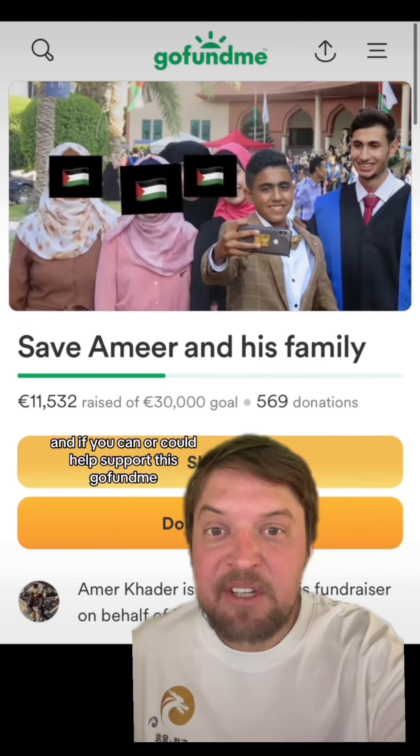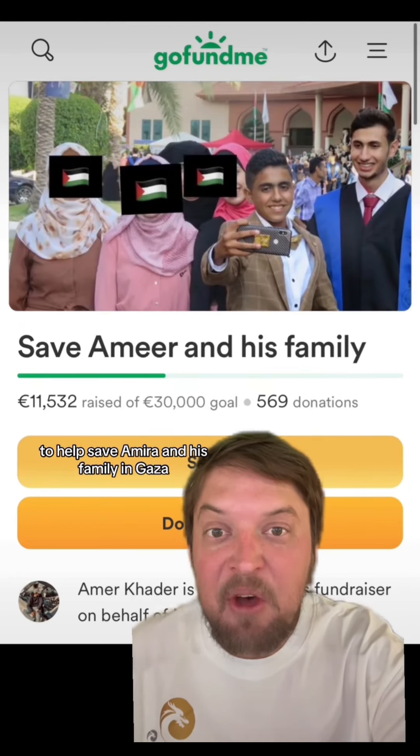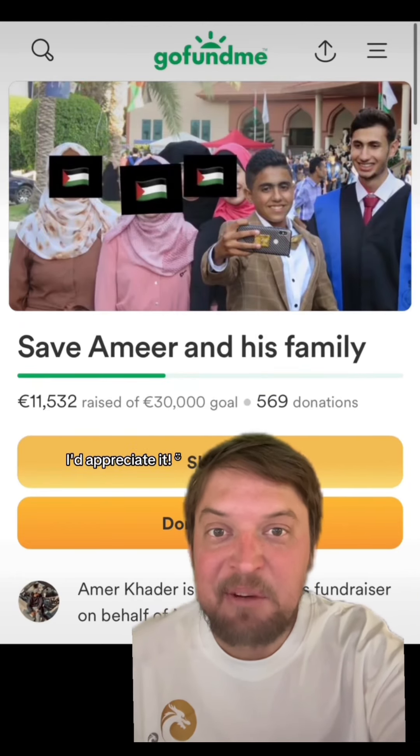Thanks for watching, and if you can, please help support this GoFundMe to help save Amir and his family in Gaza.